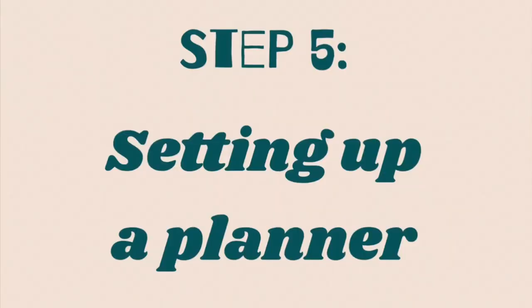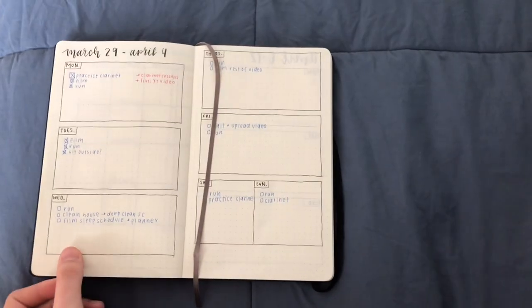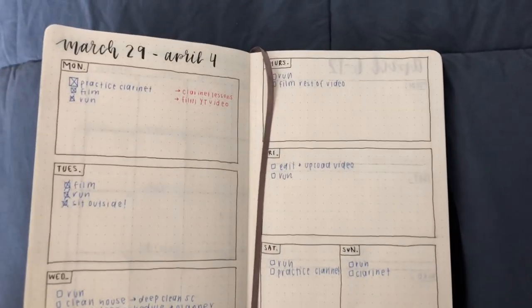Step 5 is to set up a planner. I took a plain dotted bullet journal and added a monthly spread and then a weekly spread so that I can write down anything I need to do for the week — any schoolwork, YouTube, anything like that — just so I can hopefully stay super organized.